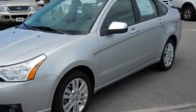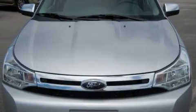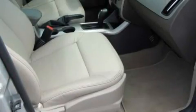Its top features include fold-down rear seats, cruise control, a rear window defroster, a CD player, an anti-lock braking system, a driver's side impact airbag, and this vehicle has fewer than 5,000 miles on the odometer.